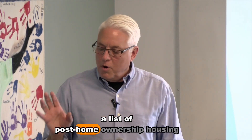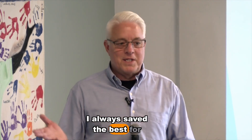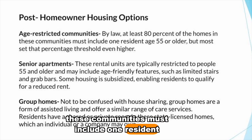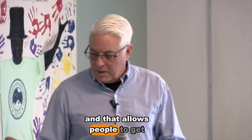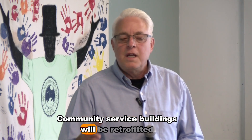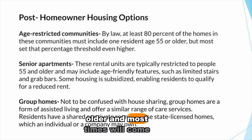Now let's go through post-home ownership housing options. Age-related communities: by law, at least 80% of the homes in these communities must include one resident age 55 or older. These are the 55-plus condominium complexes. They're designed for older residents — pools, community buildings, and services are retrofitted so older people can easily access and use them.